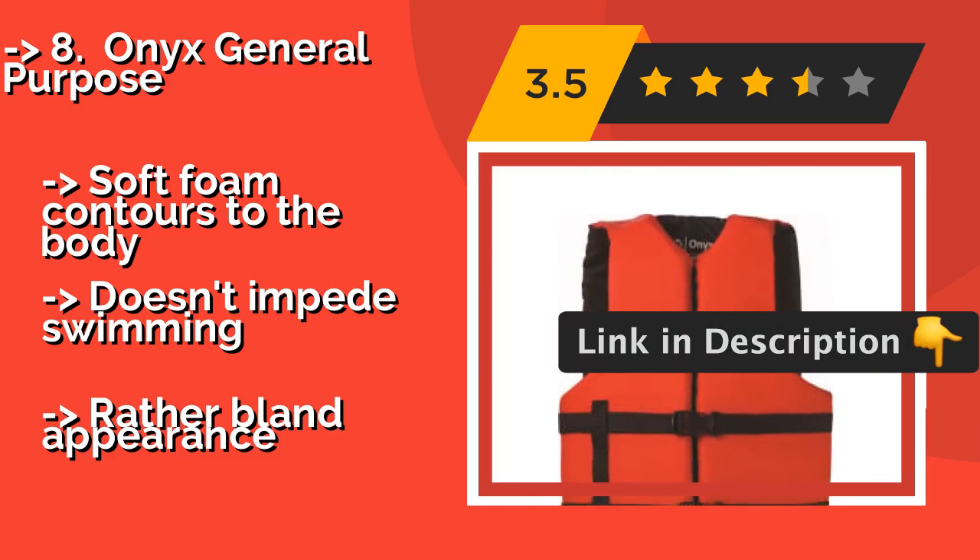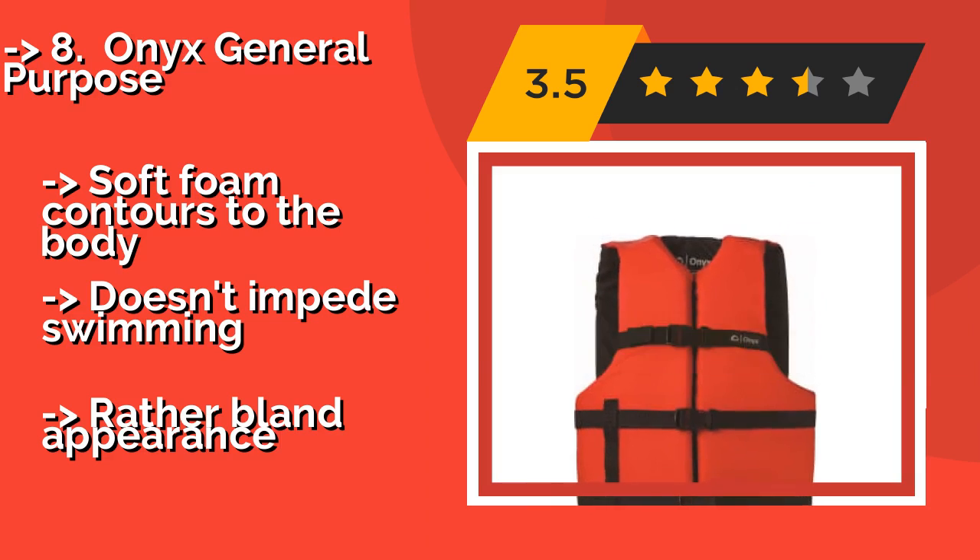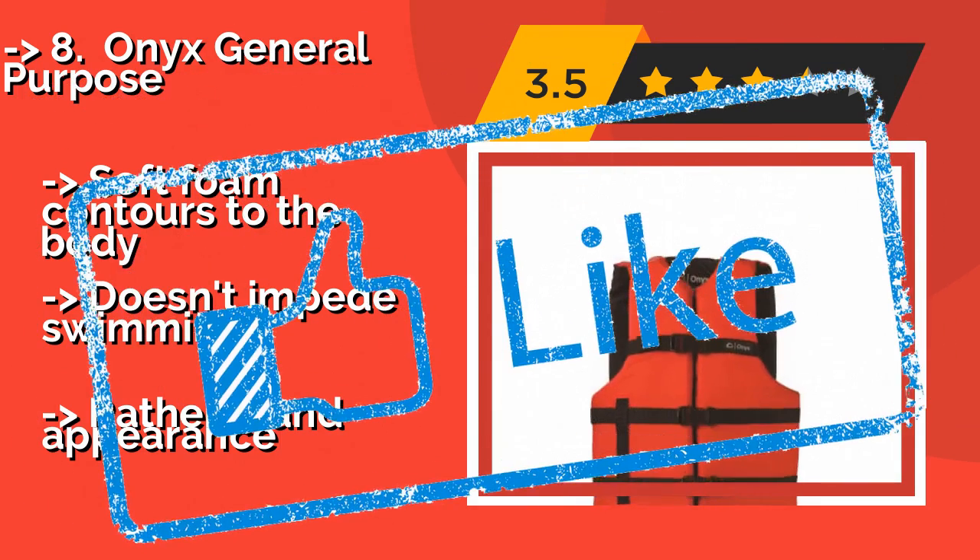Pros: saw foam contours to the body, doesn't impede swimming. Con: rather bland appearance.